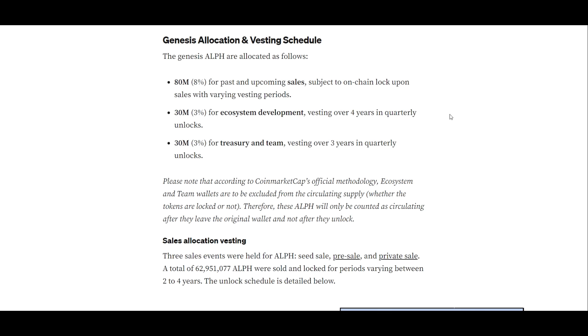The genesis ALF are allocated as follows: 80 million or 8% for past and upcoming sales, subject to on-chain lock upon sales with varying vesting periods; 30 million or 3% for ecosystem development, vesting over four years in quarterly unlocks; and 30 million or 3% for treasury and team, vesting over three years in quarterly unlocks. Please note that according to CoinMarketCap's official methodology, ecosystem and team wallets are excluded from the circulating supply whether the tokens are locked or not.